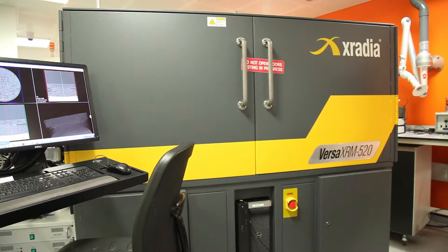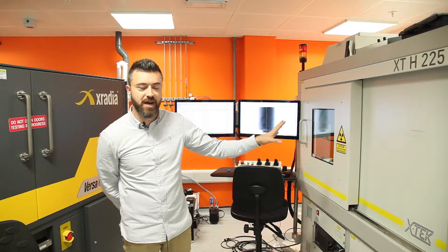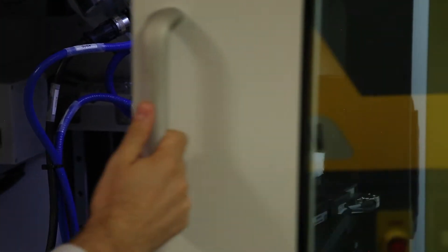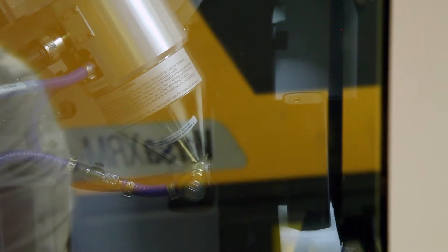We host three X-ray CT scanners. We have a Nikon XTH-225. Usually here we perform preliminary investigations on electrochemical devices, and in particular we can scan batteries, fuel cells, and other objects and different materials.